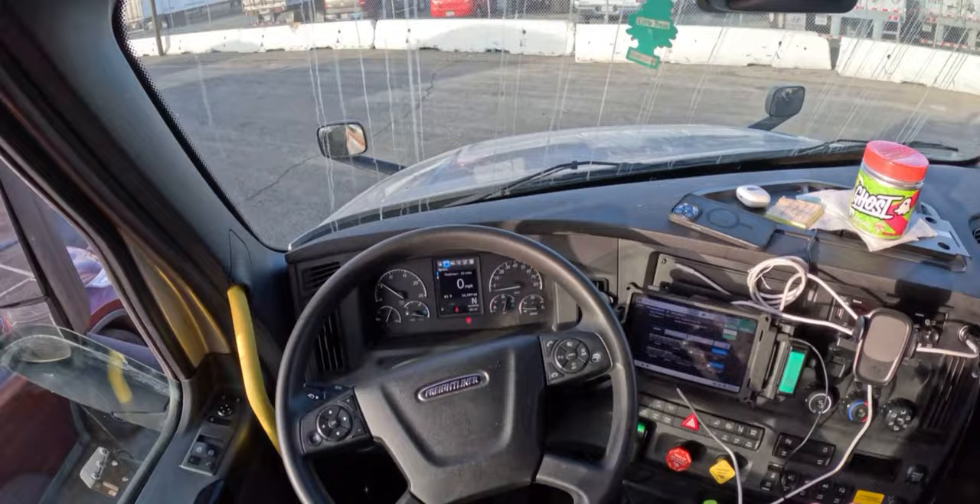I'm gonna do my pre-trip. I'm just bobtail, so all I gotta do is just walk around and open the hood. Let's get to that.